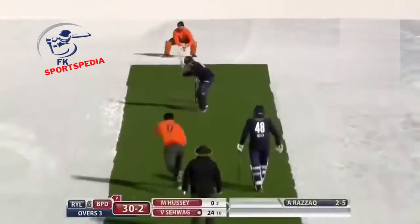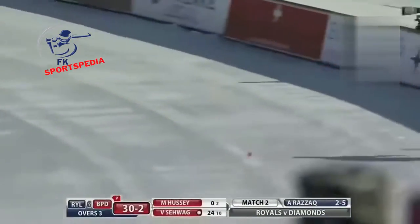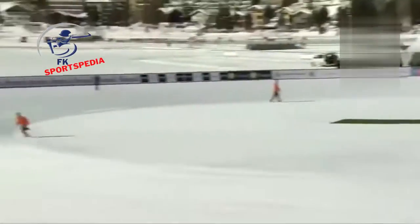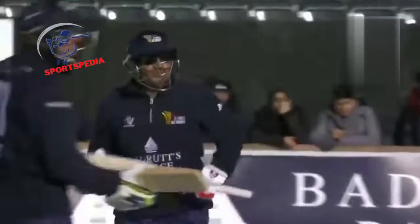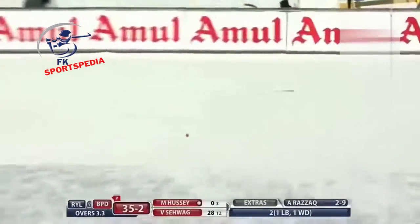He knew where the fielder was — fine leg was up in the circle. The ball came from the far end. He's bowled rather well. Up under the sky — could be a six — no, it drops well short. But here's the four! Sehwag picked it up nicely towards the mid-wicket region, a couple of bounces into the fence. Viru looking really, really good.